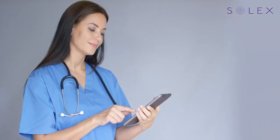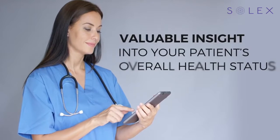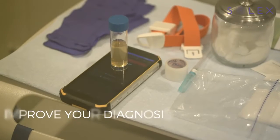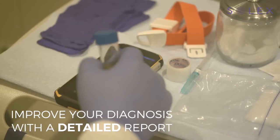We'd like to tell you about an exciting non-invasive new technology that may give you more insight into a patient's overall health status, to help improve the decisiveness of your diagnosis and quickly provide patients with a detailed report.